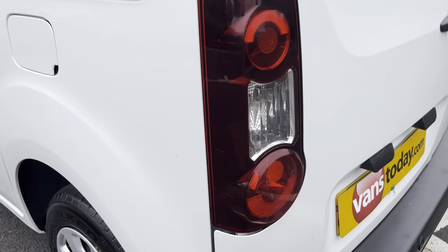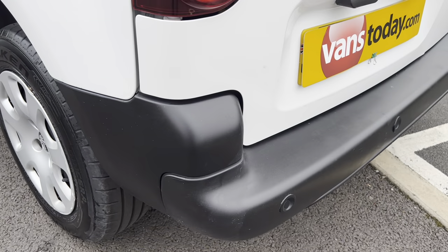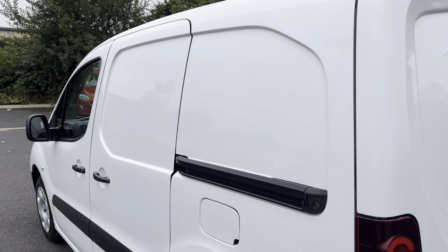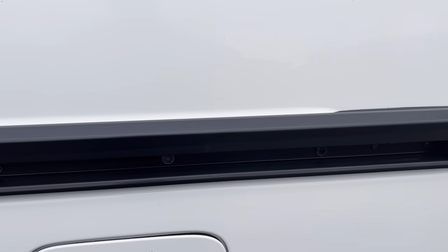Passenger side rear light unit — there's a cobweb, I thought it was a crack but it's actually a cobweb. Rear light unit is all good. Passenger side rear bumper corner is all good with no scuffs. Having a look down the passenger side of the vehicle from this angle, all straight and tidy. Your upper quarter this side is all good. Your sliding door rail, all looking good.